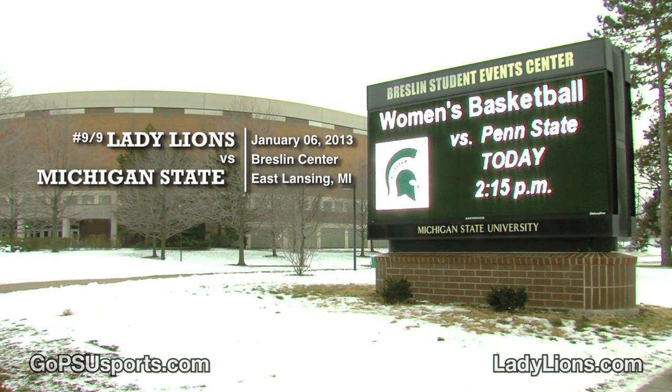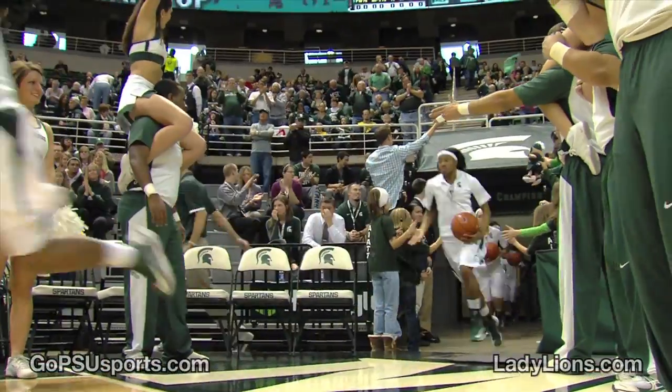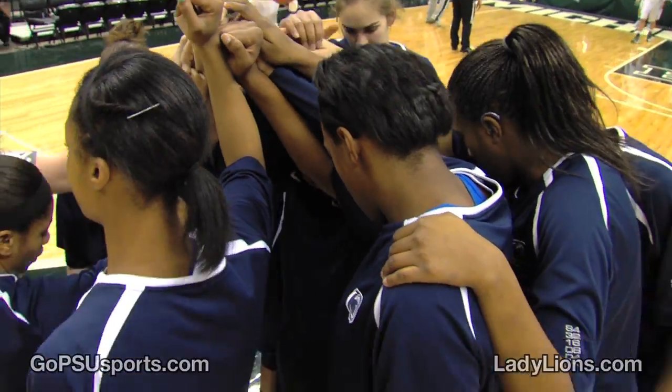Welcome to Penn State Lady Lion basketball play-by-play. The Penn State Lady Lions take on the Spartans of Michigan State. Champions on three. One, two, three. Champions!